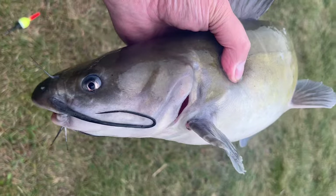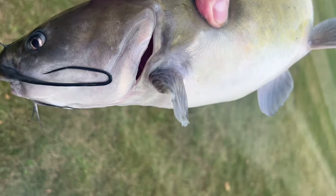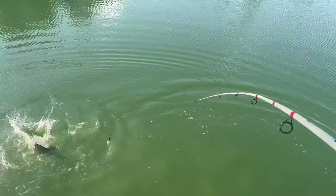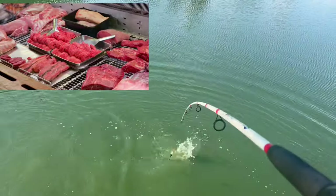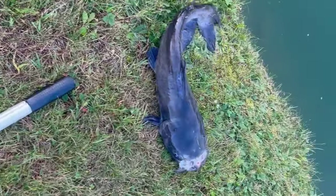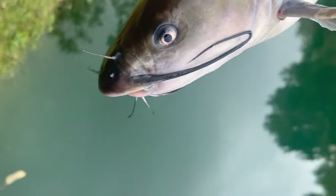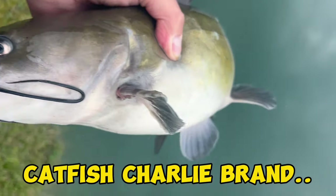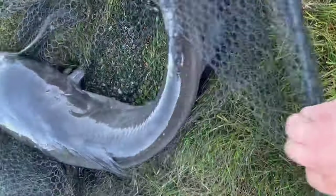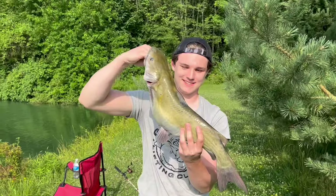Top bait number four is chicken liver. Whenever the catfish bite is slow and nothing has been working, it's time to turn to chicken liver. You can buy it at your local butcher shop, or Tyson even sells it canned in a jar. You can use Catfish Charlie brand chicken liver balls — just ball up three or four on a large hook and they stay on pretty well for at least 10 to 15 minutes fishing in one spot.